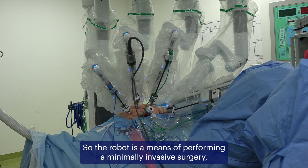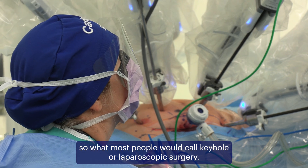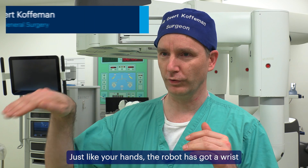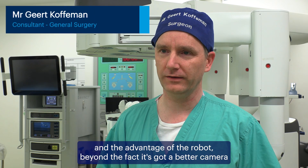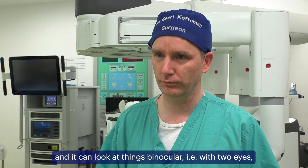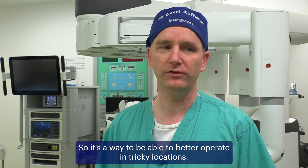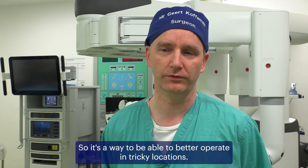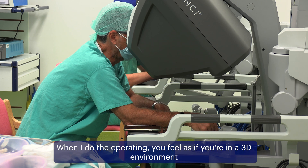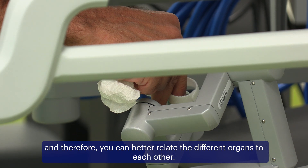The robot is a means of performing minimally invasive surgery — what most people would call keyhole or laparoscopic surgery. Just like your hands, the robot has got a wrist, and the advantage of the robot, beyond the fact it's got a better camera and I can look at things binocularly, like two eyes, is that the robot with the wrist can work around corners. It's a way to better operate in tricky locations. When I do the operating, you feel as if you're in a 3D environment and can better relate the different organs to each other.